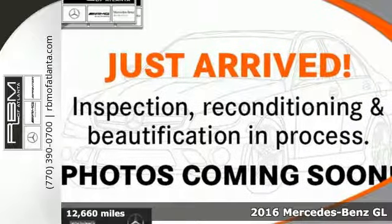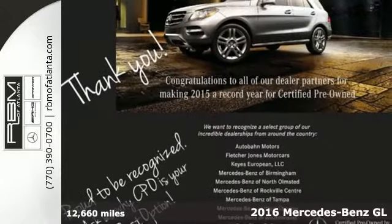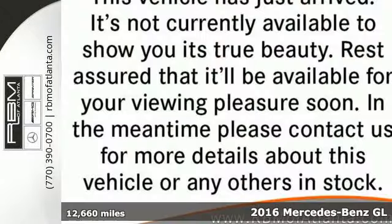It's a 2016 Mercedes-Benz GL-Class. This GL-Class is the luxury SUV with full-size room and full-strength performance.